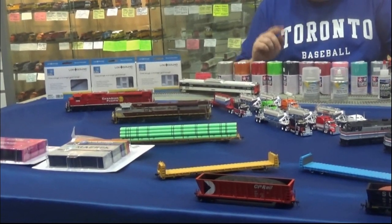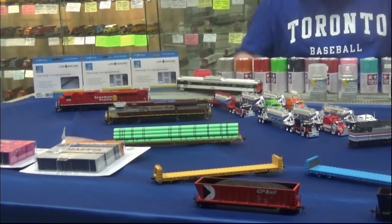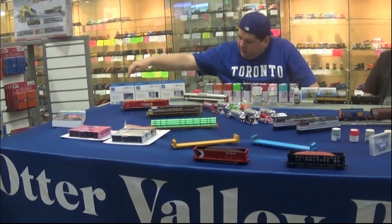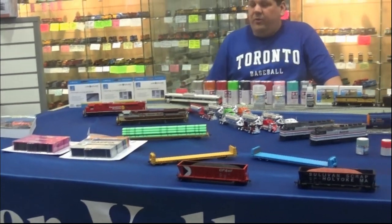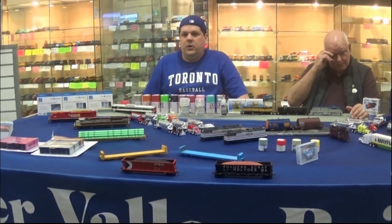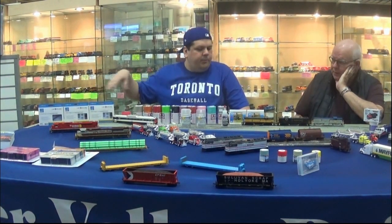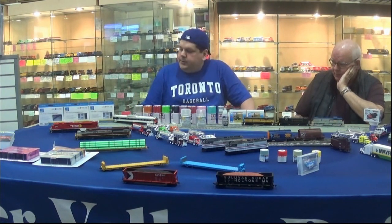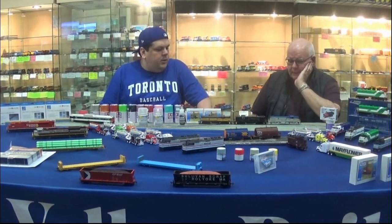I want to stress this — as I do in every newsletter and social media post — ESU decoders. We have the 21-pin, the 8-pin, and the direct board. We're one of the only suppliers in Canada consistently having inventory. Definitely check those out if you've got sound projects, installation, or upgrade projects.